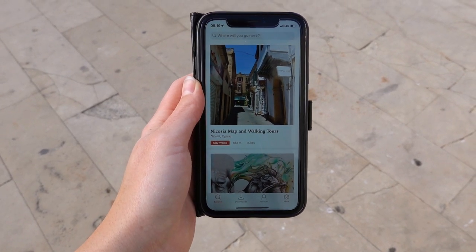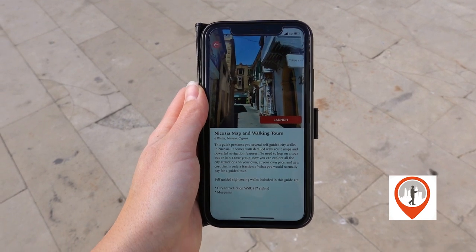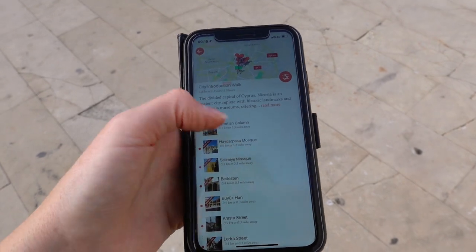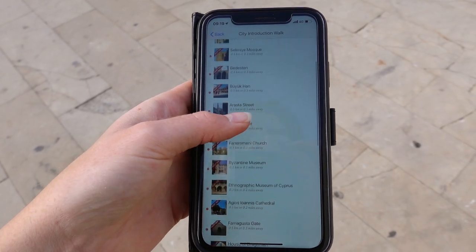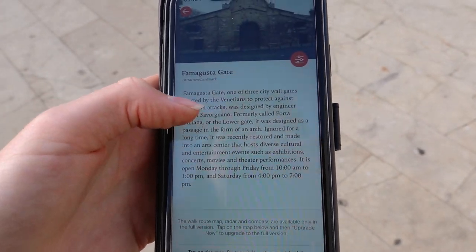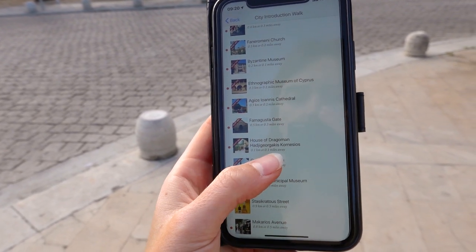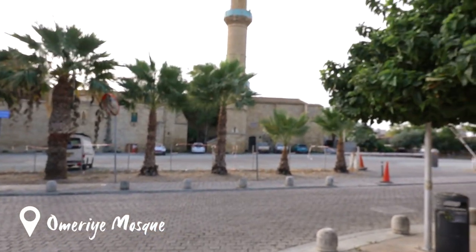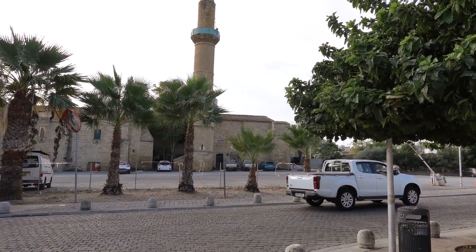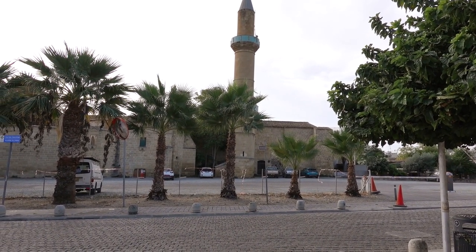I'm using an application called GPS My City, and you can download these walking tours so they're available offline. We can see the city introduction walk here with pinpoints and all the different sites. You can press on one and read up on what it is. We're now at the Omurje mosque — we can press on that and read some information about it. It's a unique mosque transformed from a gothic style church in the Greek portion of Nicosia.